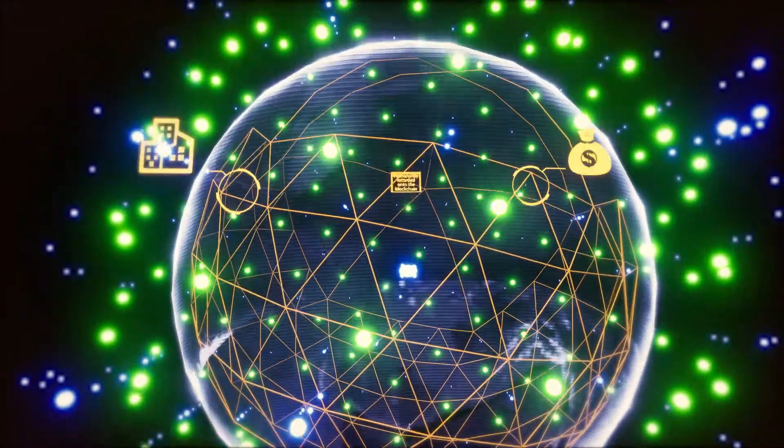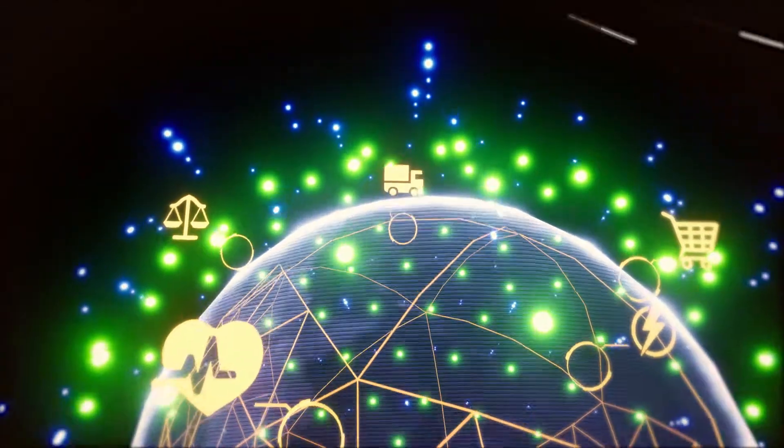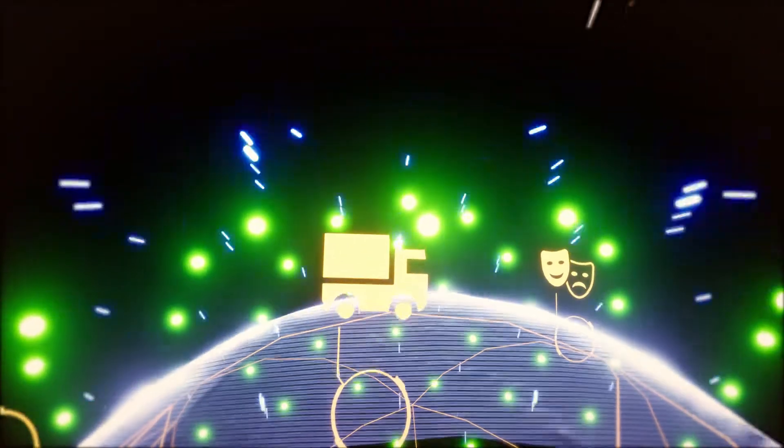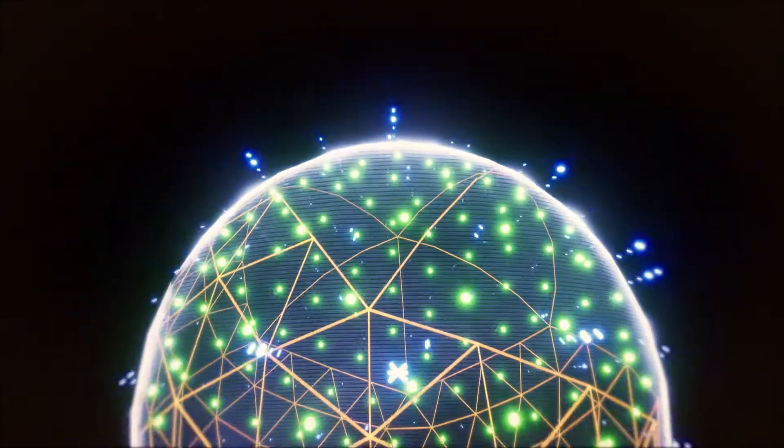With these features, companies in finance, healthcare, energy, legal, retail, logistics, entertainment, and other industries can build their own distributed applications and solutions to fit their needs.